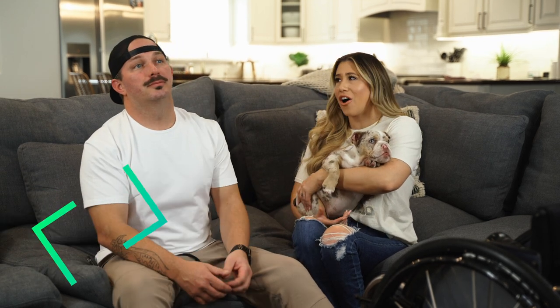Hey guys, welcome back to my channel. Jay and I are here and we are going to be filming a video all about — and he's watching golf right now. No I'm not. He's watching golf. We are going to be filming a video talking all about how to get a chair sized correctly. I get a lot of questions: how do you get a chair sized correctly? Why is my chair so big?